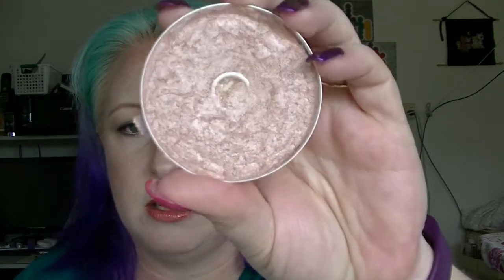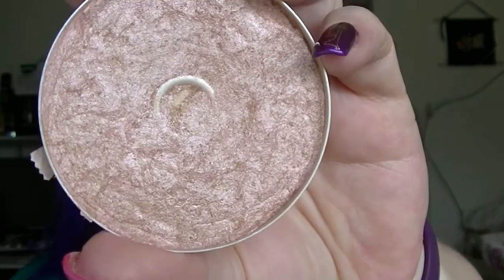So we have the highlighter to hit pan — this is the Natio Enhancer in Warm Day. You can see the pan there, so I haven't been using it anymore. I have like three different highlighters on the go at the moment in different projects. The next one is the BYS High Definition Micro Finishing Powder — I actually used it all up but I have put a different powder in here.